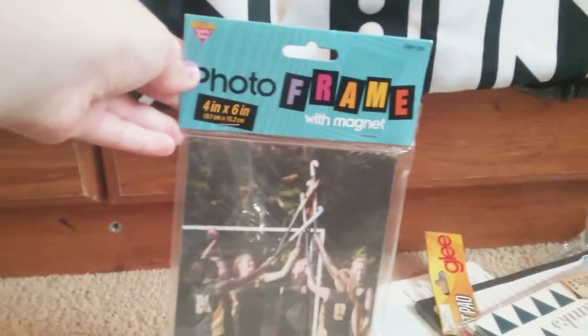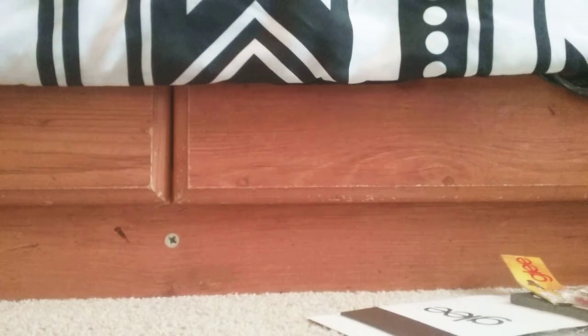I definitely want to open this. So guys, this is a photo frame with a magnet — you can put actual photos in here. I think that's like the coolest thing ever. So here it is, let's open it. Sorry guys, let me turn this way. Okay, I think you guys can see my face now.